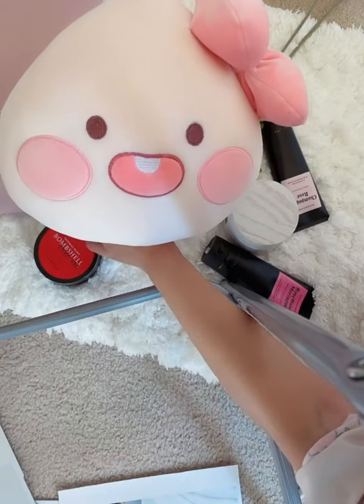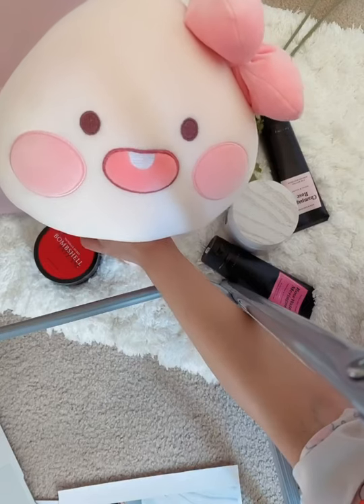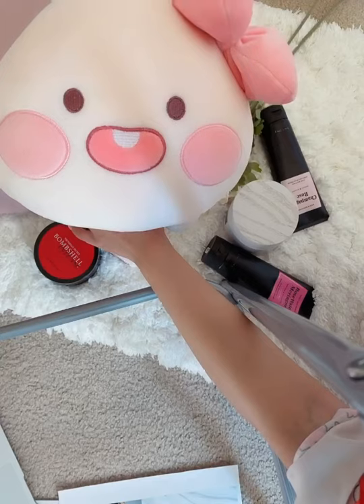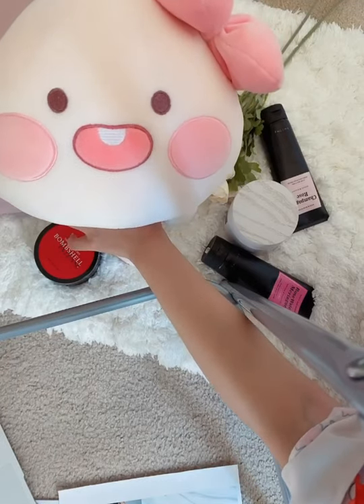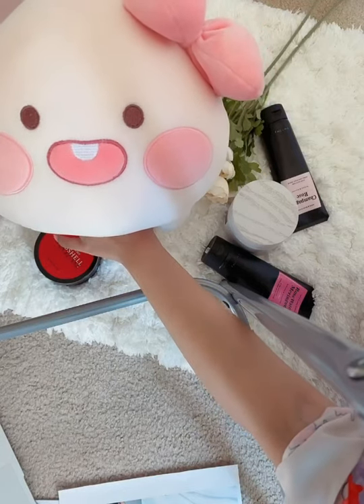Hi guys, I'm Freya. Today I would like to introduce to you guys some of my body care. I have many brands of body care, but today I'm going to share three brands with you.